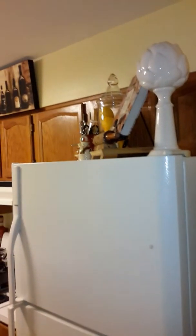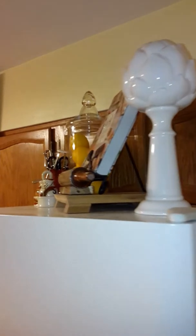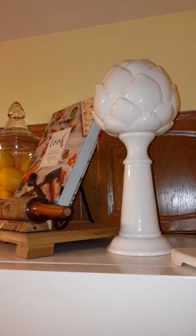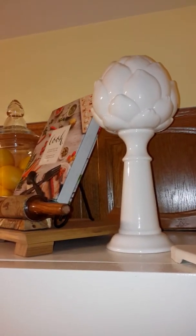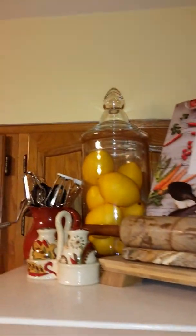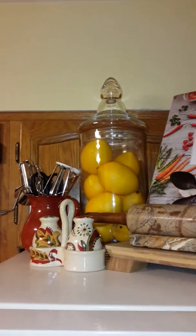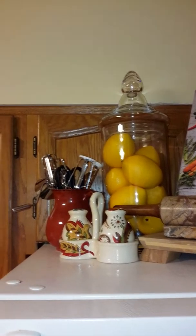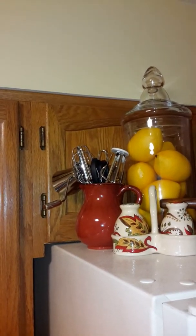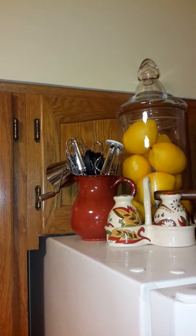This is the fridge. I have a little vignette set up on top of the refrigerator. I got this asparagus head statue from Marshalls or TJ Maxx some time ago. And then my cookbook, rolling pin, sitting on top of a cutting board. And then here I just have an apothecary jar with lemons and salt and pepper shakers from Pier 1. And then just another little ceramic jar with some cooking tools inside of it.